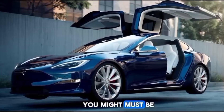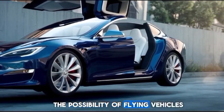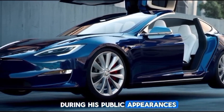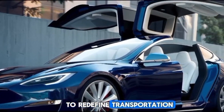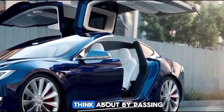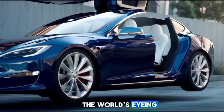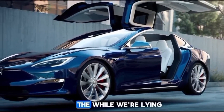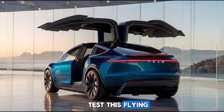Elon Musk, the mastermind behind Tesla, has often teased the possibility of flying vehicles during his public appearances and interviews. The prototype aims to redefine transportation by eliminating the constraints of traditional roads — think about bypassing traffic jams, reducing travel time, and enjoying a bird's-eye view of your city, all while relying on clean, sustainable energy.